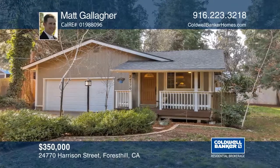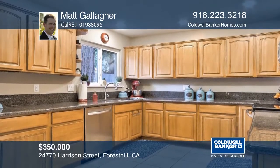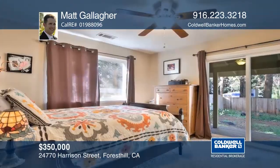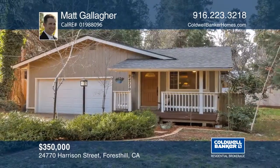This beautiful home gives you the country living feel with the convenience of being close to everything Forest Hill has to offer. Located in a cul-de-sac, this single-level ranch has an updated kitchen and bath and includes three bedrooms, two bathrooms, a sauna, and covered front and rear porches. See it today by calling Matt Gallagher.